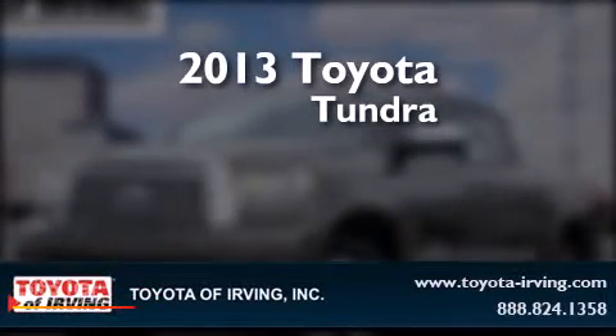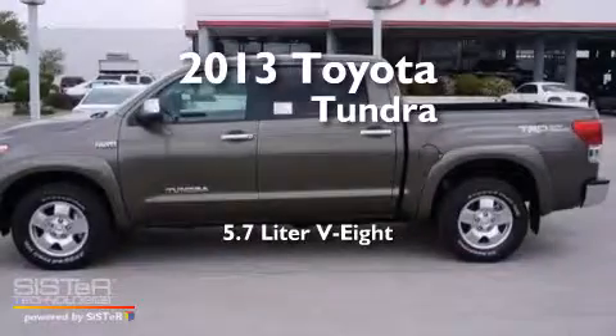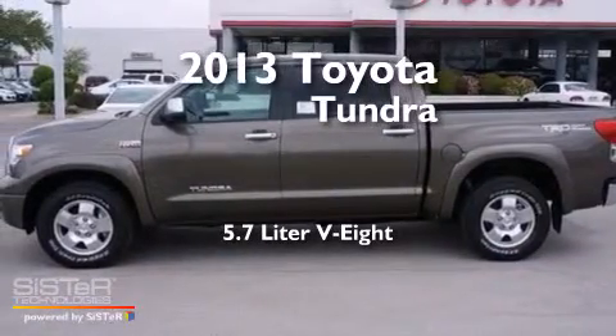This is a brand new 2013 Toyota Tundra. It features a 5.7-liter 8-cylinder engine and a 6-speed automatic transmission.